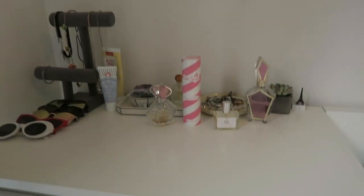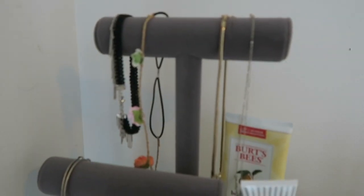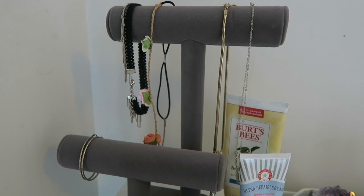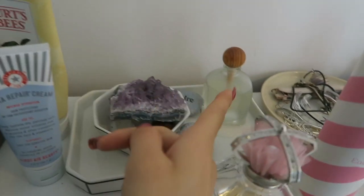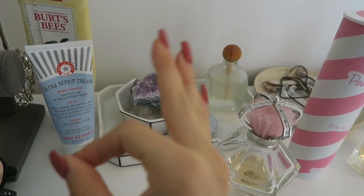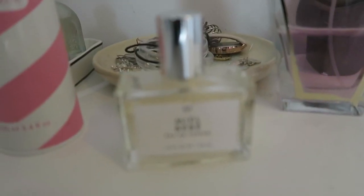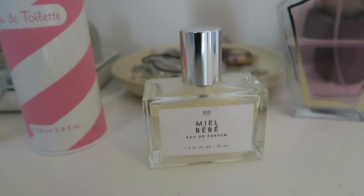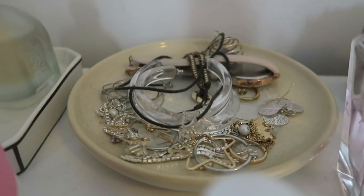Here's my dresser. On top I use it for storage of miscellaneous things. I keep sunglasses laid out, and I have this rack with a choker, headbands, necklaces, and earrings. There's also lotion, crystals, an apple cider diffuser thing that smells so good, a jewelry plate, and my different perfumes. This one I got from Urban Outfitters — I wear it every day now; it smells really good, very classy. And my jewelry and earrings and stuff.